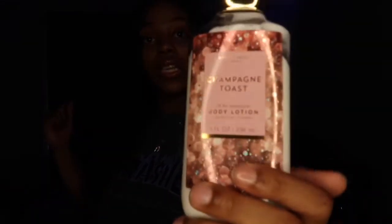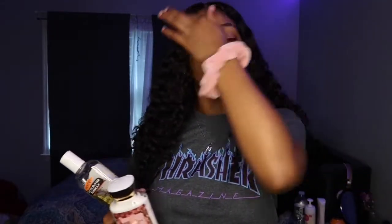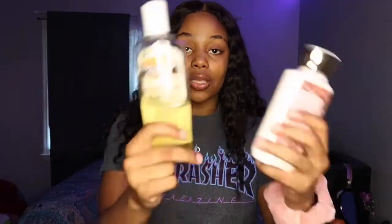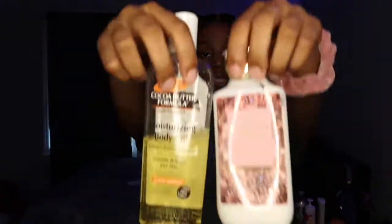Then once I go over my whole body with the Palmer's, I follow up with the Champagne Toast lotion from Bath & Body Works — that's the best friend of the shower. Y'all, if you've got a sneaky link, a date, or you just want to smell good — this combo right here is going to set it off for real. Your man is not gonna leave you alone at all. So go ahead and cop those!